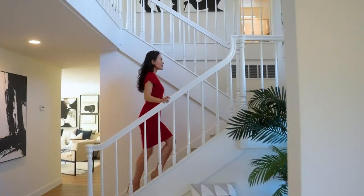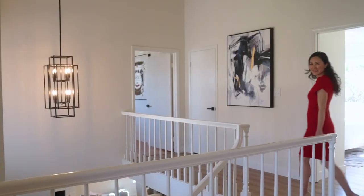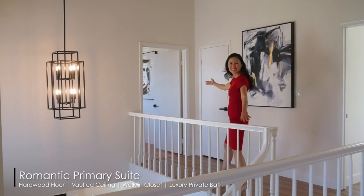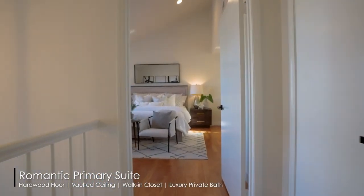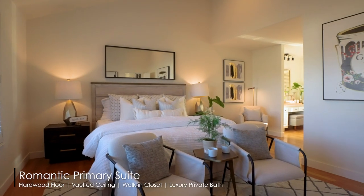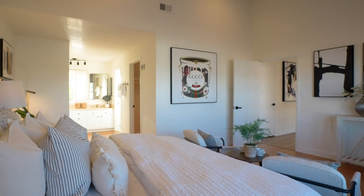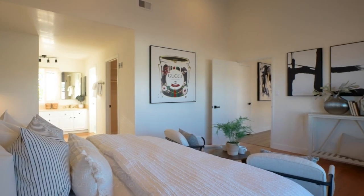The layout of the home places all the bedrooms upstairs, providing privacy and comfort for everyone in the family. The primary bedroom is truly a retreat, with beautiful hardwood floors, a walk-in closet, and a luxurious private bath.